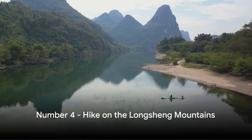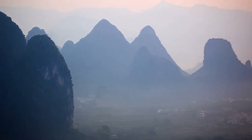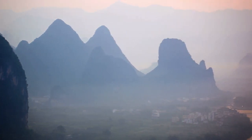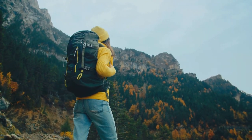Number 4 on our list is a hike on the Longsheng Mountains. These mountains offer an enchanting blend of natural beauty, teeming wildlife, and breathtaking panoramas that remind you of nature's grandeur. A hike on the Longsheng Mountains is a must for nature lovers.